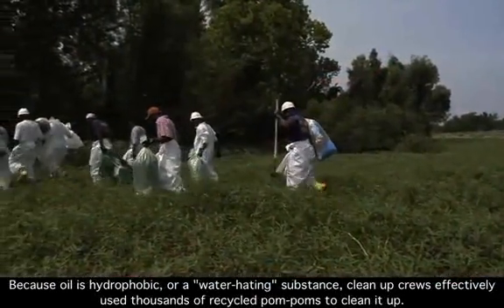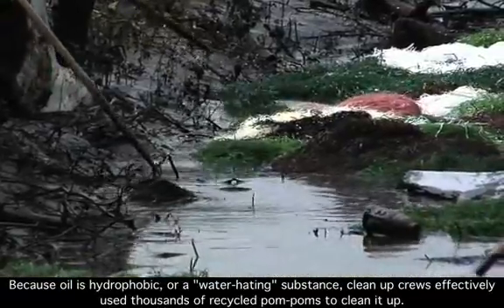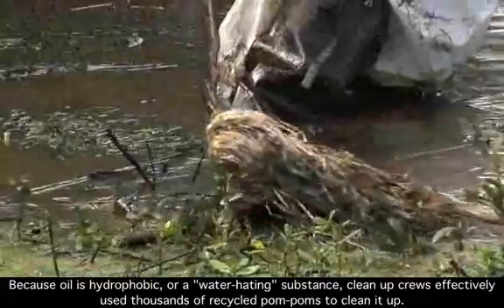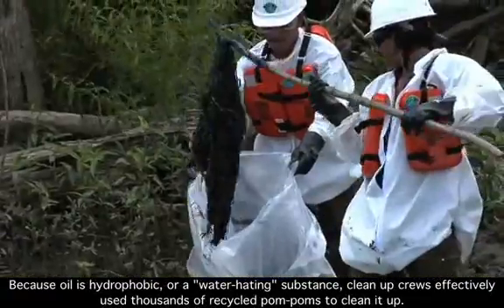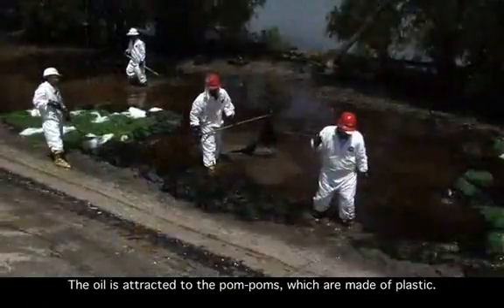Because oil is hydrophobic, or a water-hating substance, cleanup crews effectively used thousands of recycled pom-poms to clean it up. The oil is attracted to the pom-poms, which are made of plastic.